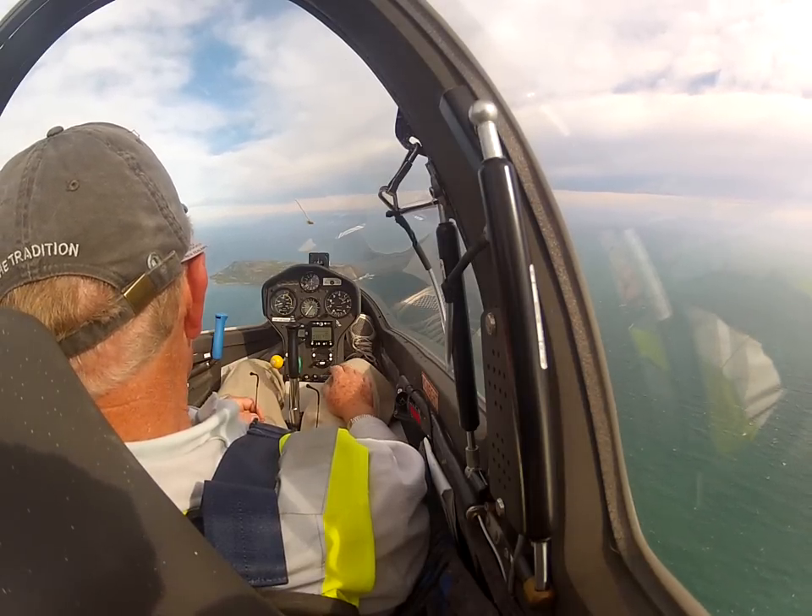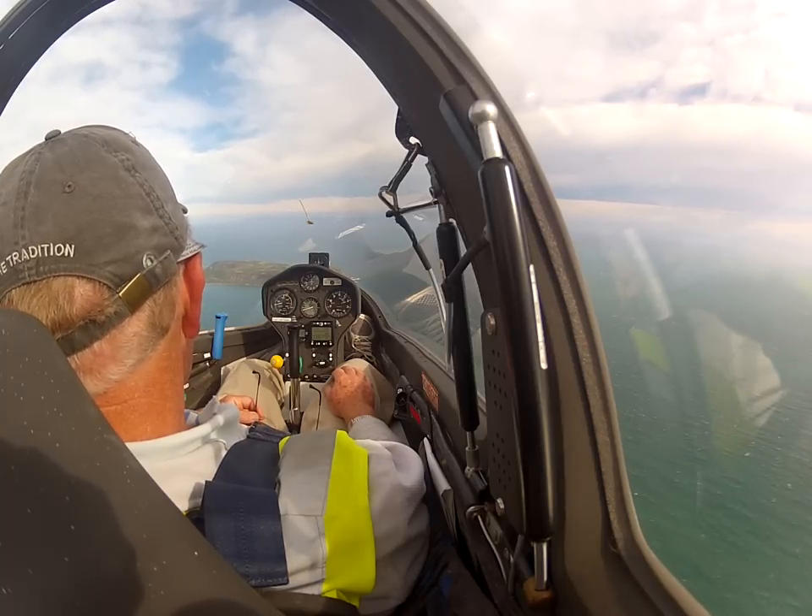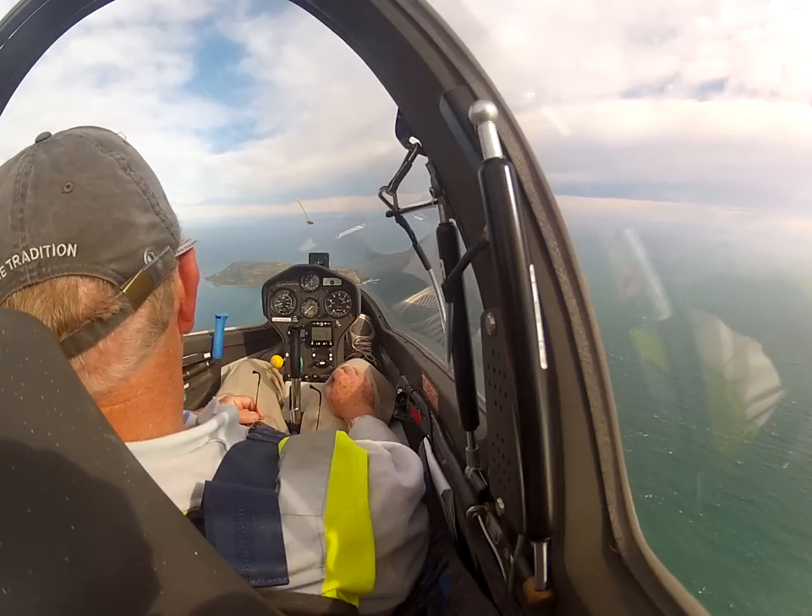It's getting greener and greener, isn't it? Paraparaumu 34, 290, 10 knots, temperature 18 and 1008.